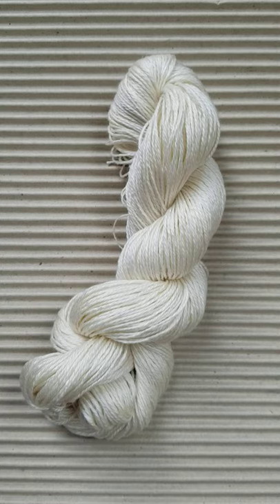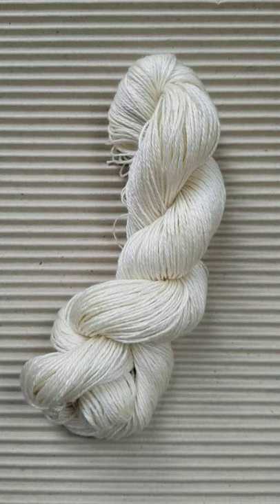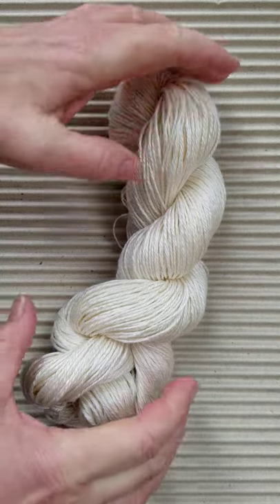This is San Joe's 10-056. It's a 50% merino wool, 50% silk. It has the best of both worlds — it has the loft and the spring of wool and the incredible luster of silk.